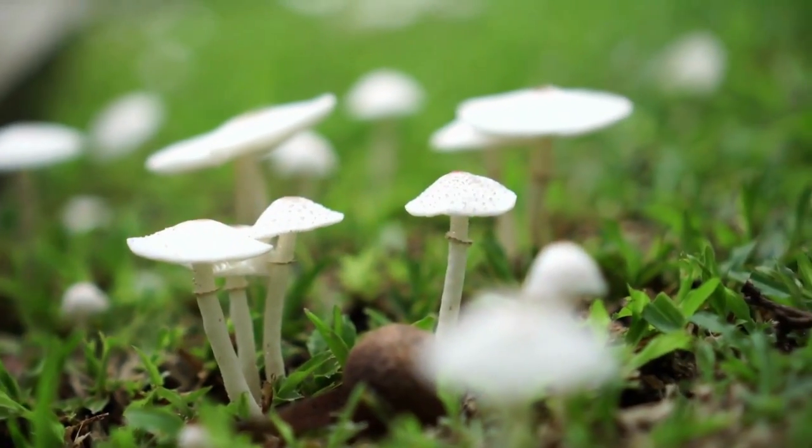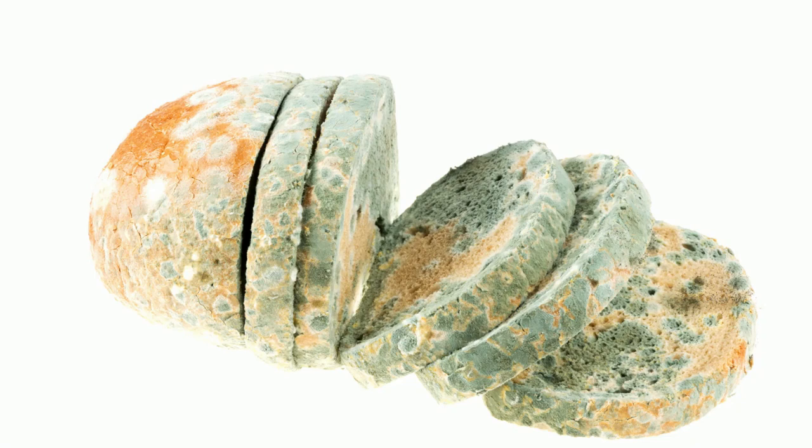Welcome to Moo Moo Math and Science. The Kingdom Fungi is made up of mushrooms, molds, yeast, and even bread molds.